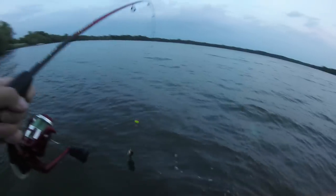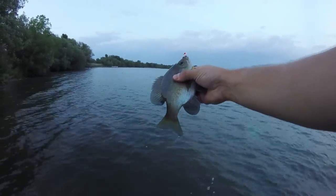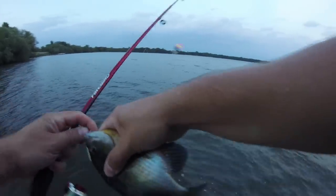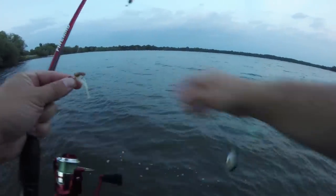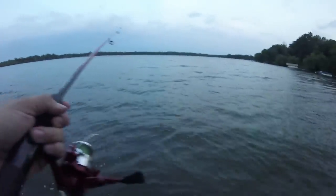That was a fast one. Oh, this one has a little more meat to it. Feels a little stronger than the other ones. That's a nice one. Look at the purple in it, it's so pretty. My GoPro's getting low on battery, hopefully it'll keep kicking for a little bit.